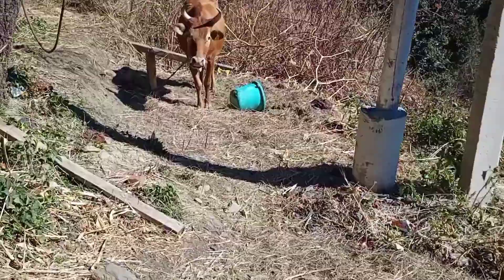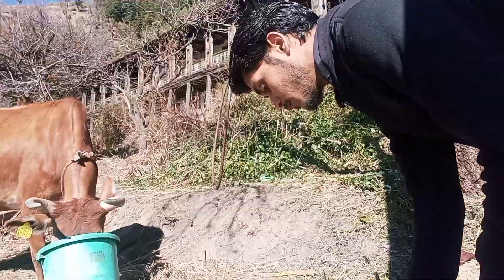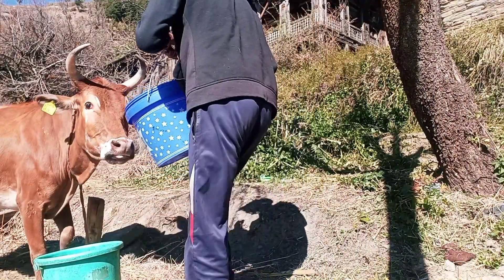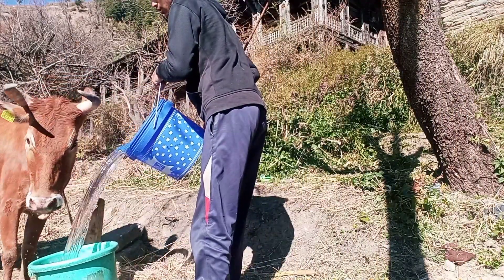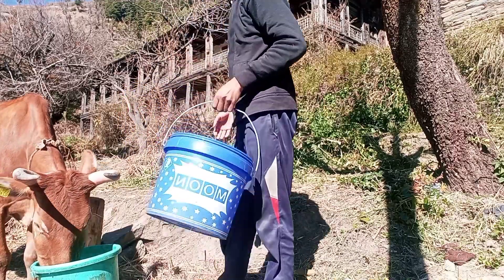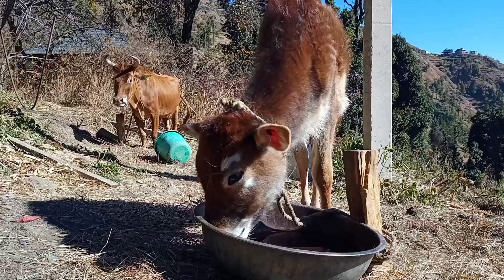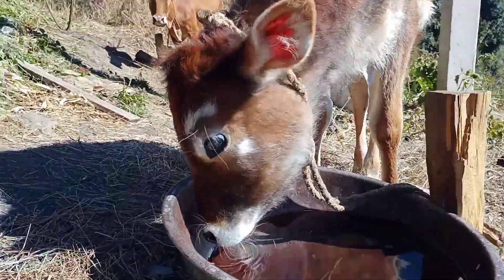Look at this, it's falling. I think it would be cute.